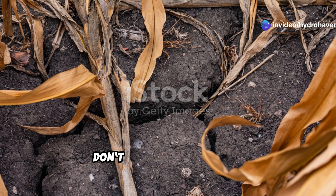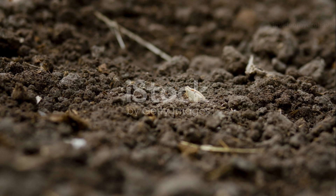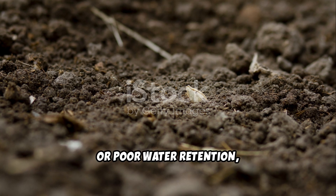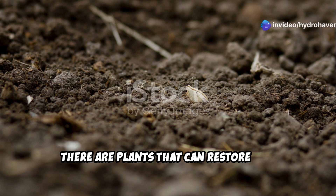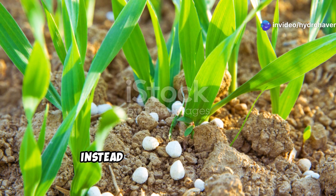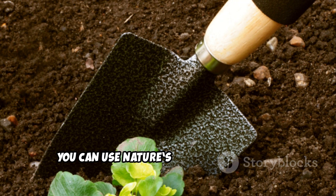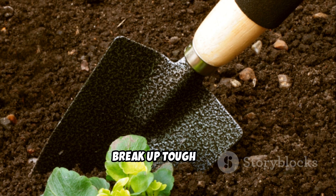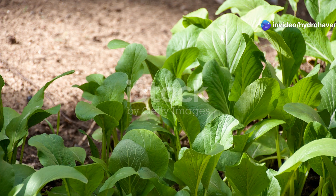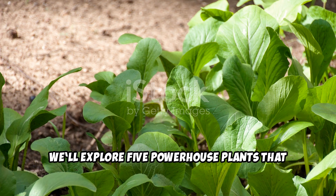If your soil has lost its life, don't give up on it just yet. Whether you're dealing with compacted dirt, nutrient depletion, or poor water retention, there are plants that can restore soil health naturally. Instead of relying on synthetic fertilizers or expensive amendments, you can use nature's own tools — plants that enrich the earth and break up tough soil and bring beneficial microbes back into action.